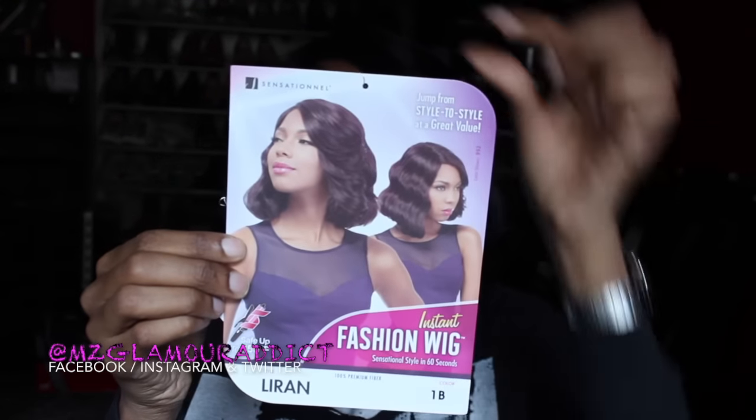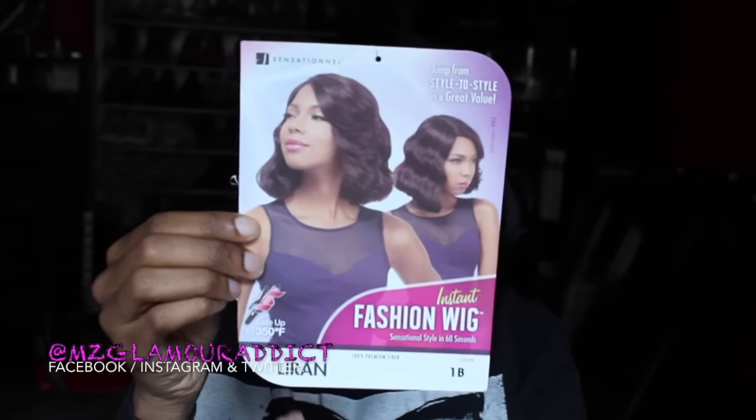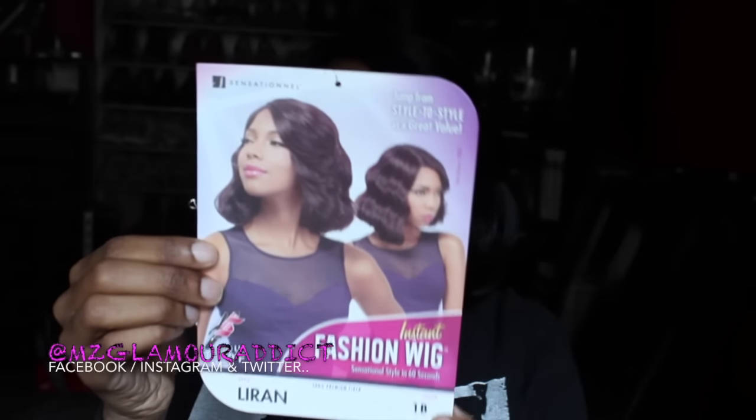The color I'm wearing is 1B. This is what the packaging is going to look like when you see it — it's by Sensational. This is the picture of the model on the packaging. The style name is called Liran, but I'm gonna say Liron. The color I'm rocking is 1B.